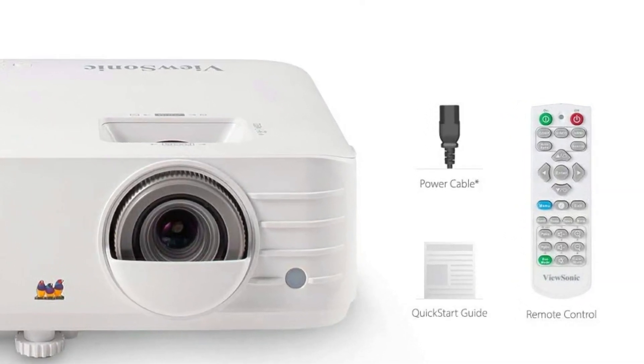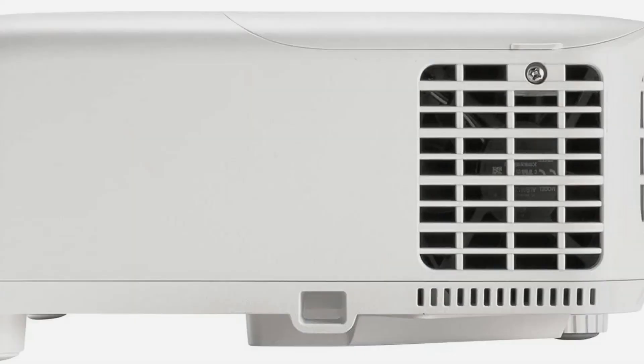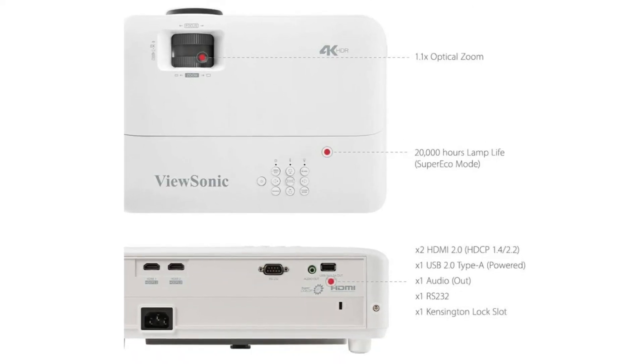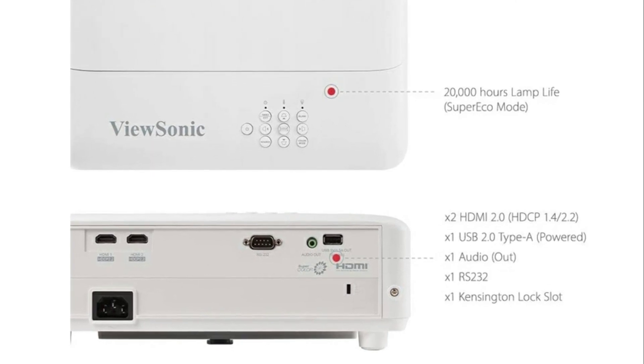It's streets ahead of what I expected. The performance through my SkyQ box in UHD is simply stunning. It's quieter than units I've used before and the colors are really beautiful. I also use it via my Sony 4K player and again the movies are just stunning.